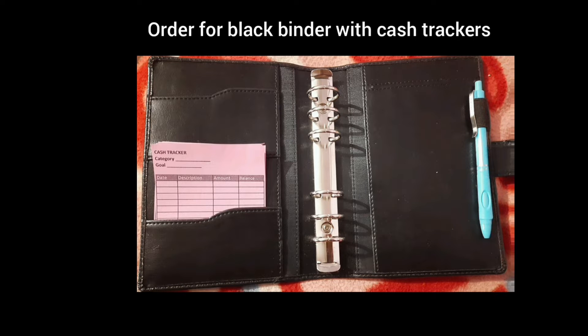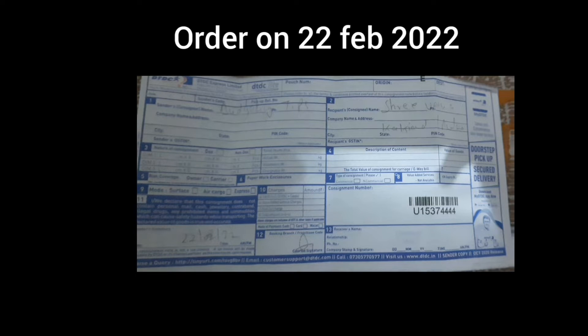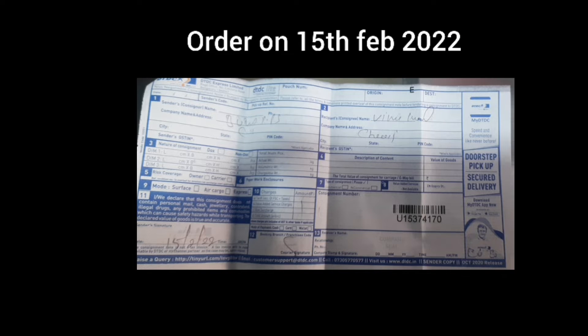The person ordered the cash tracker with the black binder — this is the black leather binder. Here is the slip for an order placed on 7th March, and this is another order placed on 22nd February. The courier service through which the order comes is DTDC.